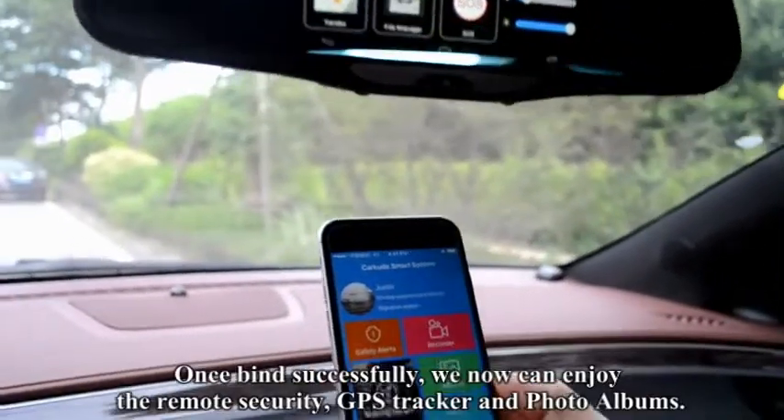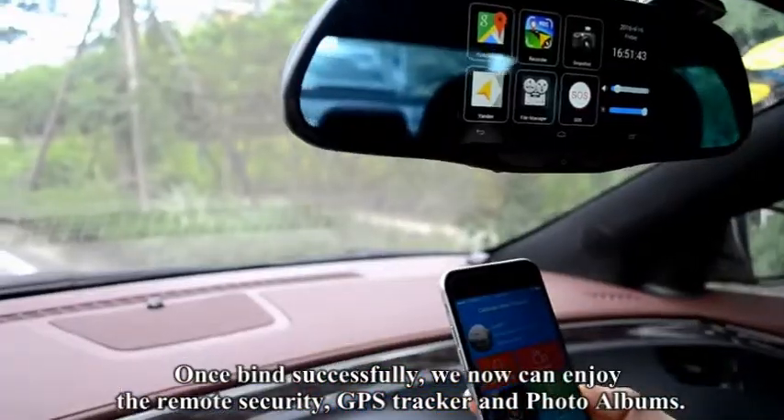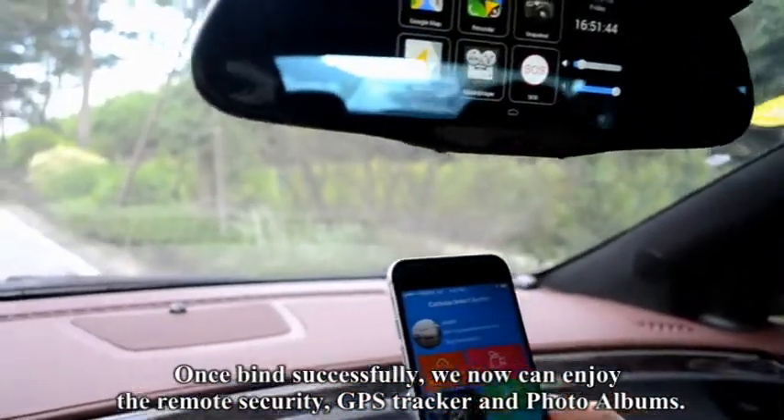Once binding is successful, now we can enjoy the remote security, GPS tracker, and photo albums.